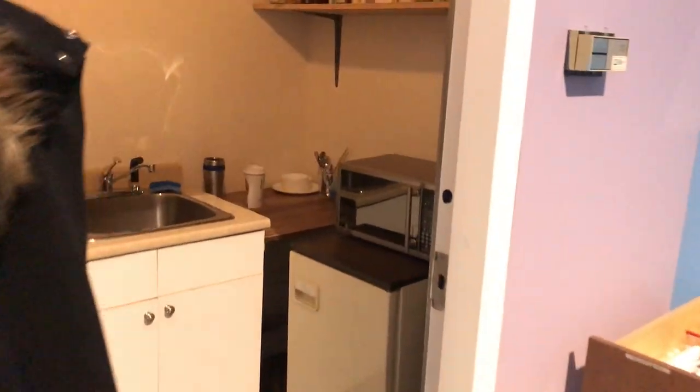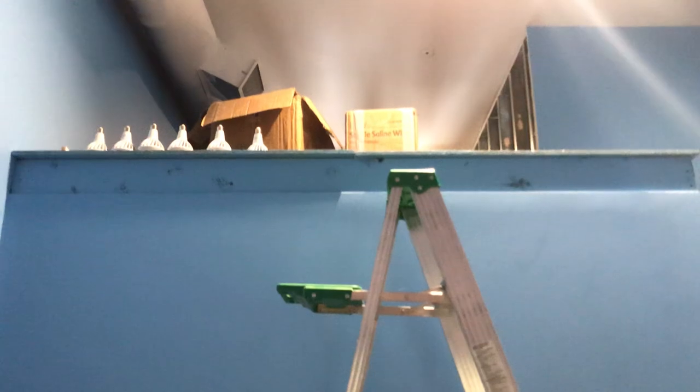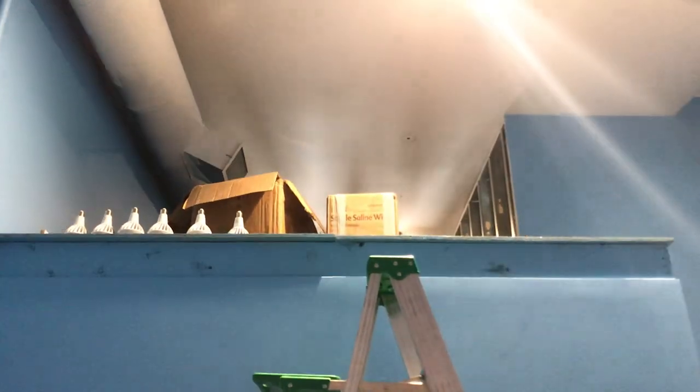This is our little staff kitchen area, just for little things to heat up and snack on — nothing too exciting. Up top is more storage space. We call it the lair. It's literally just for storage.